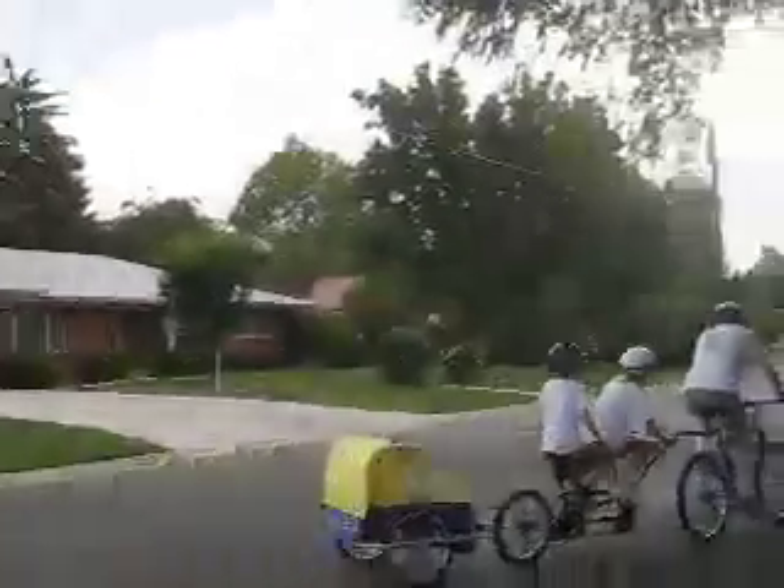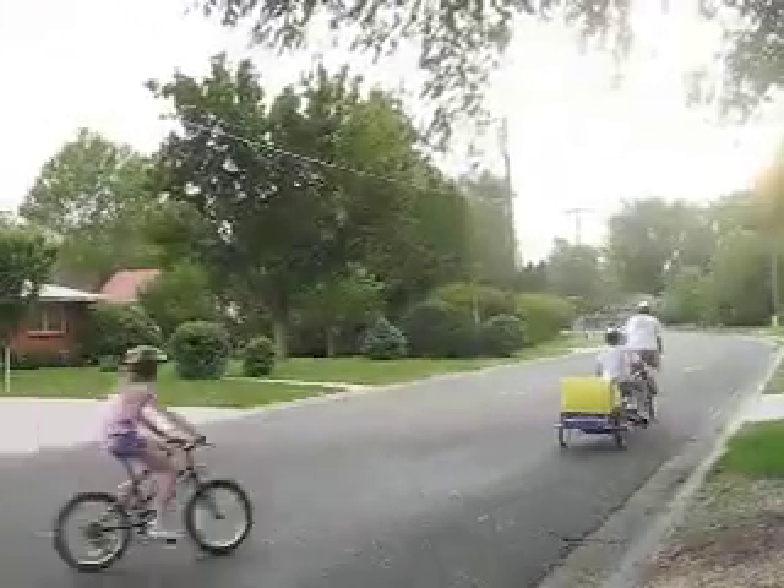This helps save the earth by keeping the air cleaner, it saves energy, it's good exercise, and it's fun too.